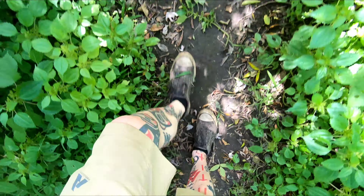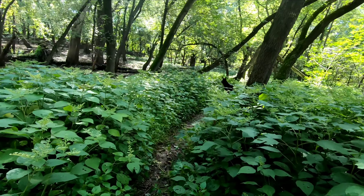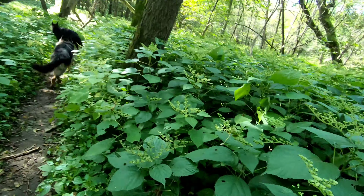Hope you guys are enjoying it as much as we are. Pretty soon all these leaves are going to be changing and falling — gotta enjoy the green while we can.